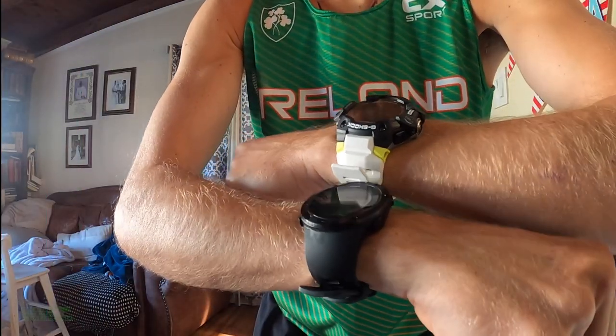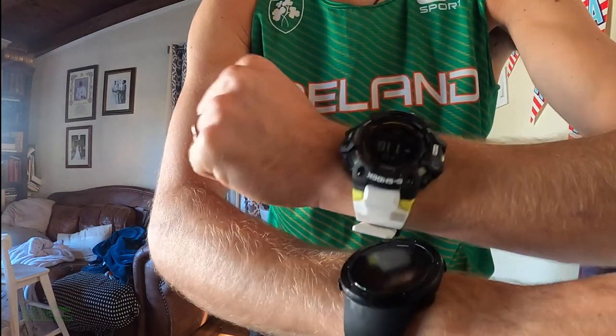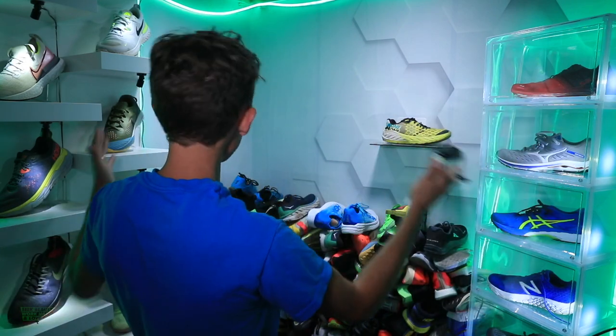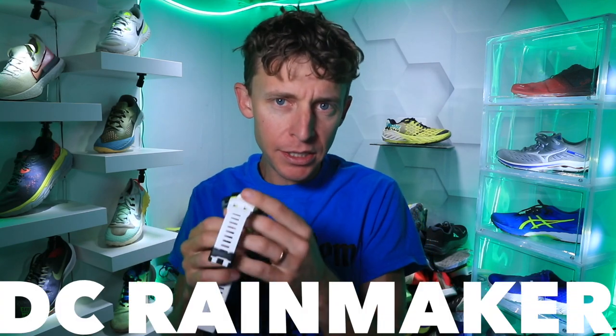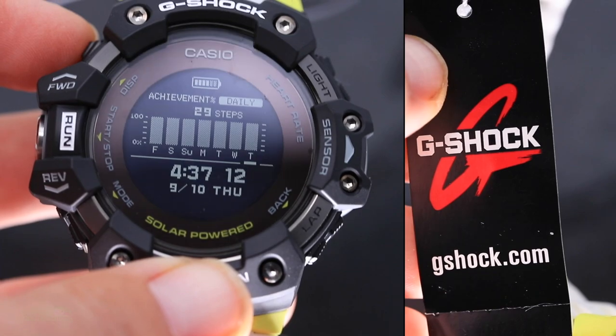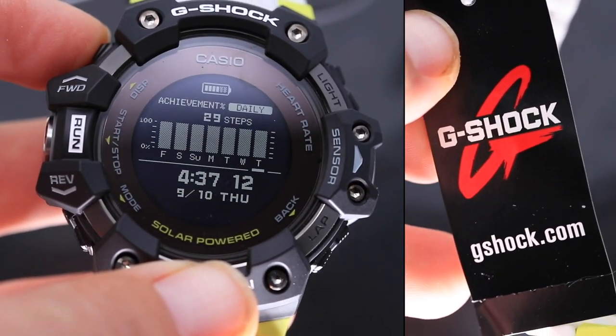Thank you to Casio for sponsoring this video and sending this watch to me about five or six weeks ago, right before the Pikes Peak Marathon, letting me test it out in different circumstances — running through the city and up in the mountains. I'll always be straight up with you: running shoes are my area of expertise, not running tech. I point you to DC Rainmaker — upper right corner — for tech-related running gear. I want to be totally transparent.